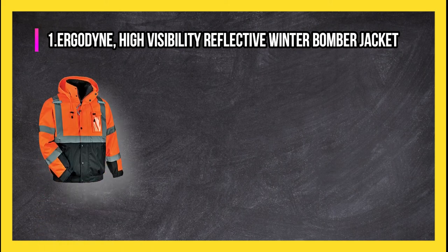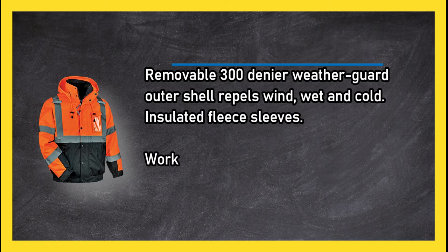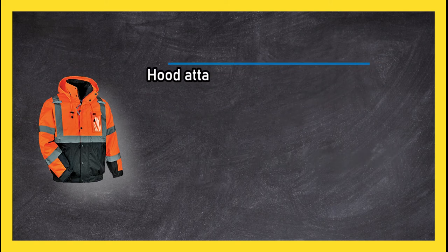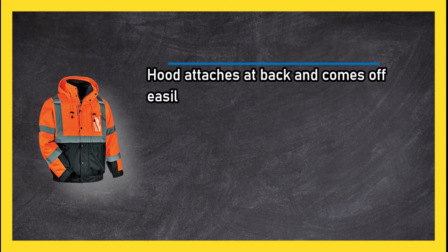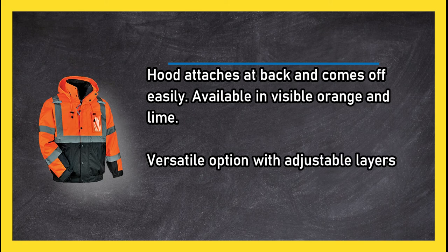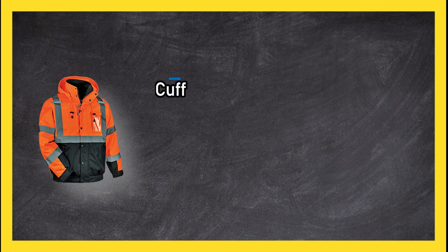At number one: Ergodyne high visibility reflective winter bomber jacket. Removable 300 denier weather guard outer shell repels wind, wet, and cold. Insulated fleece sleeves work as a winter coat, fleece jacket, or windbreaker. Hood attaches at back and comes off easily. Available in visible orange and lime. Versatile option with adjustable layers for inclement weather in all seasons.